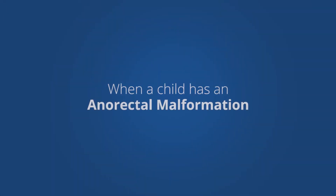I'm Pete Yu. I'm one of the Pediatric General and Thoracic Surgeons at Chalk Children's, and I'm here today to discuss imperforate anus or anal rectal malformations with you.